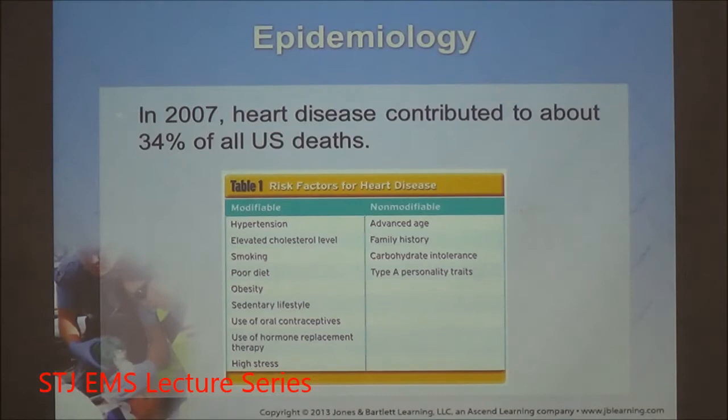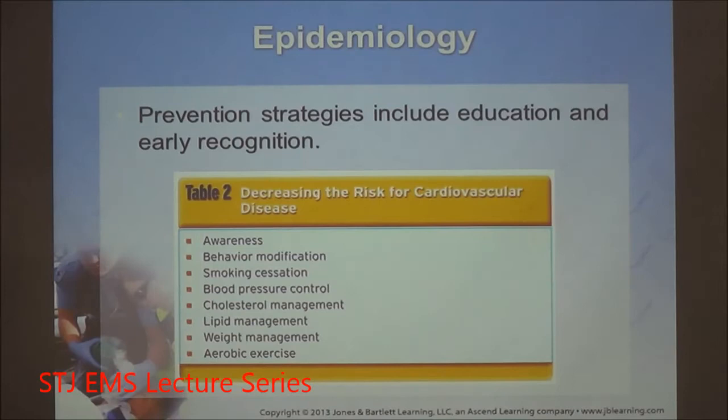34% of all U.S. deaths involve heart disease. You can see all the modifiable risk factors of heart disease. Prevention strategies are important — not just for your patients but for you as well. Think about behavior modification, smoking cessation, lipid management, and aerobic exercise.